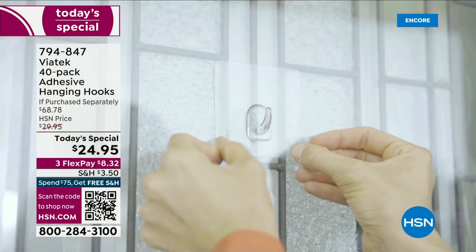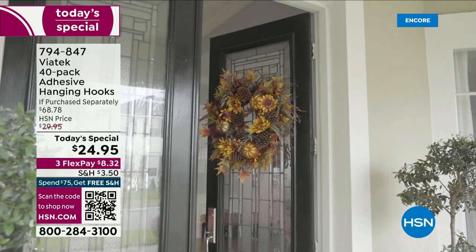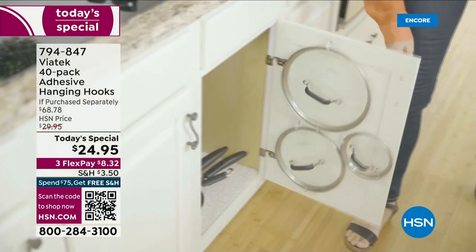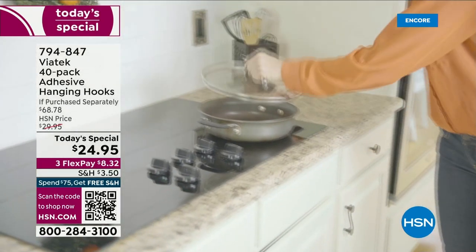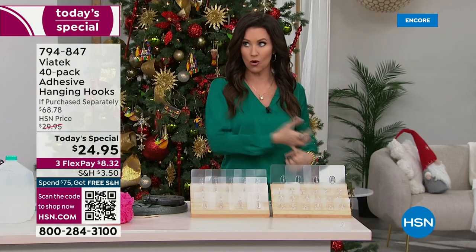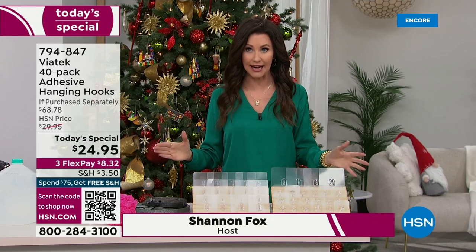How do you get organized? Do you drill a hole in the wall? Do you nail something in? No worries whatsoever — you can even change your mind after you hang the hanging hooks. We have never done a 40-pack including the jumbo hooks. They are completely removable with no sign that they were ever there. Everything you need to organize, whether it's on a hollow door, a mirror, glass, or your shower — that's what these are all about.